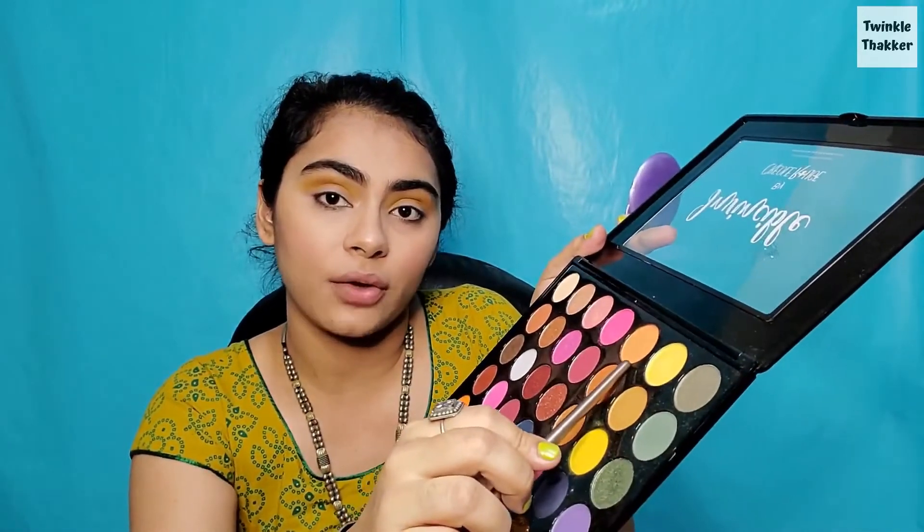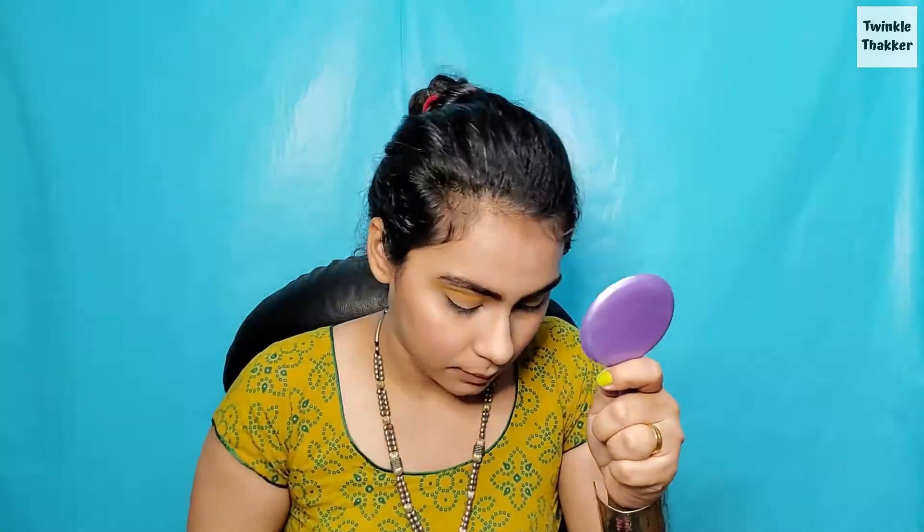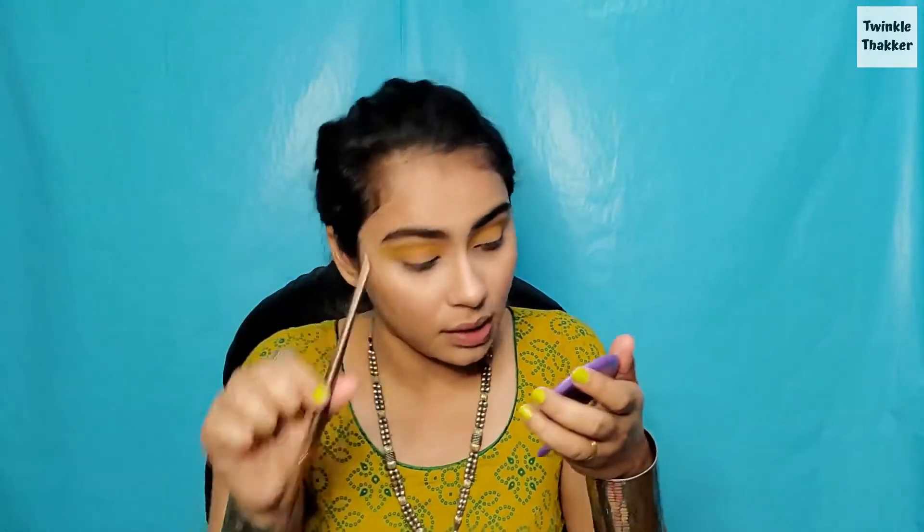I will mix the same shade with this brown-orange sort of color and just do my outer V. Now it's looking nice. I think I will put a little bit of this color from Invincible on my crease and see how it looks. I would have used this shade instead of the others and it would have worked better, but it's okay — it's all good.